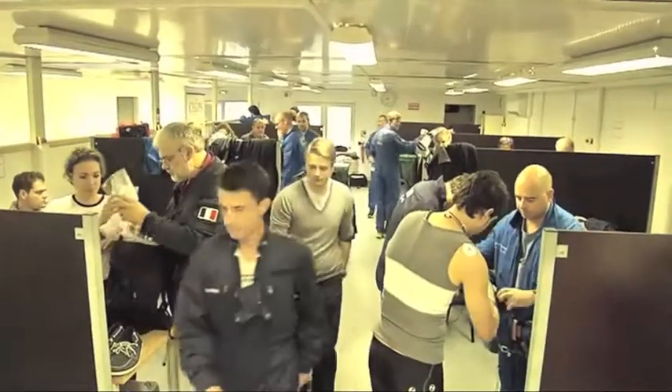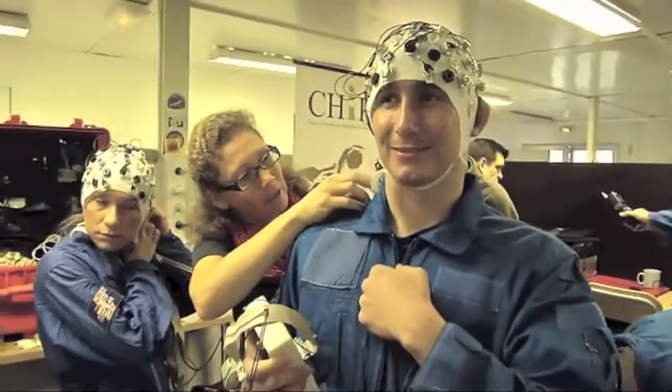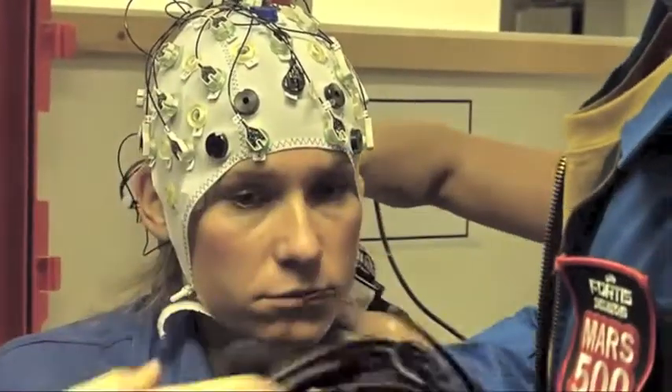If you look around in this airplane you will find very difficult experiments with a lot of electrodes all over, and perhaps they have nice results, but they're just difficult to apply in extreme environments like the ISS.